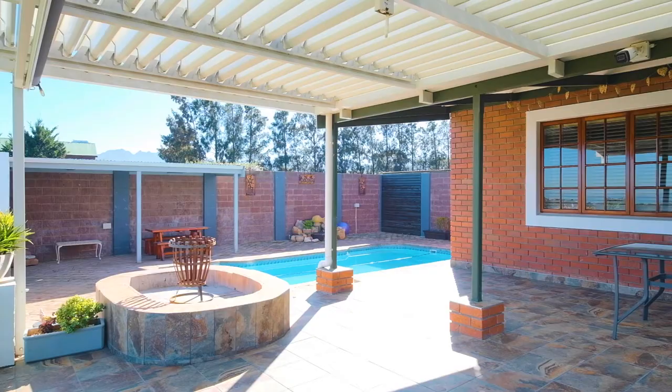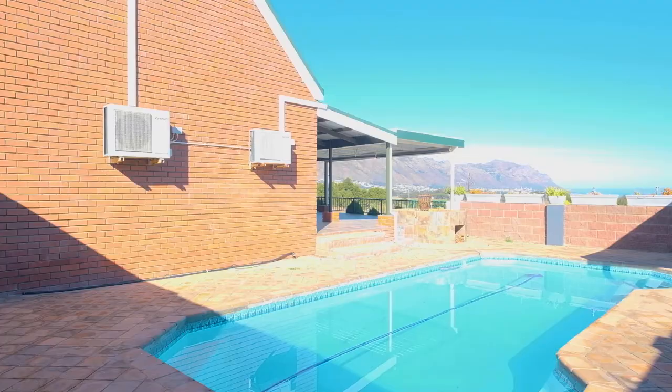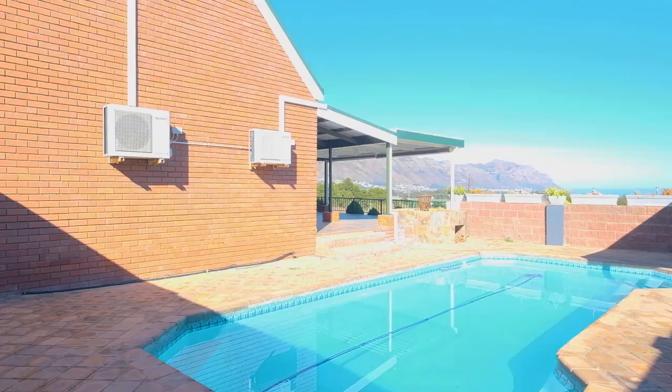This home also offers a large patio that spills out to a sparkling pool and fire pit, and offers a separate guest suite adjacent to this amazing home.